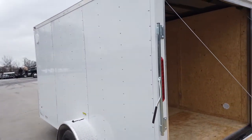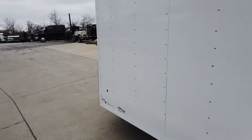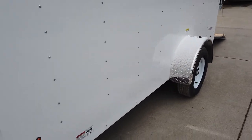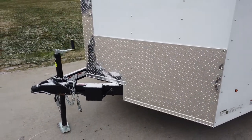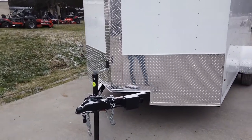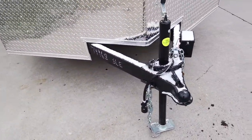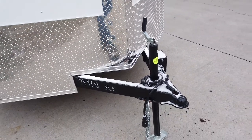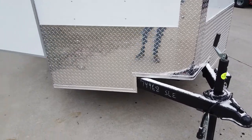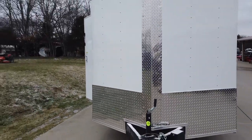It is wired with LED lights. Diamond plate fenders. It does come with a 24-inch ATP stone guard on the front, as well as an adjustable 2,000 pound jack. The inside of this trailer is six foot.